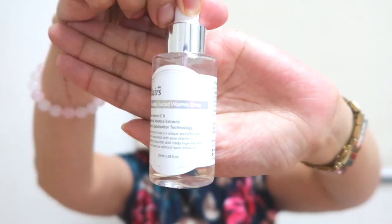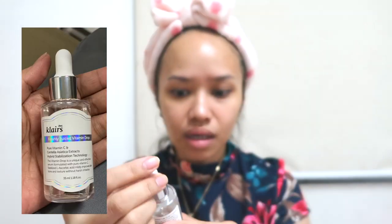Next is the serum. I'm using one of my favorites — the Klairs Freshly Juiced Vitamin Drop. Usually three drops, especially doon sa mga may marks. It's a serum with Vitamin C, so it helps with hyperpigmentation, tone correction, and brightening as well. Nakakawala din siya ng acne scars.